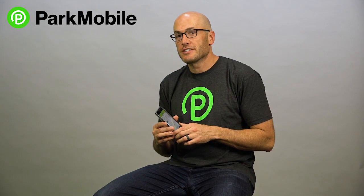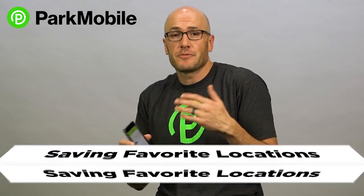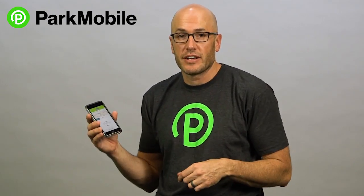Hey, I'm Jeff from ParkMobile. Today I'm going to show you how to save your favorite locations in the ParkMobile app. It's a really nice feature — it makes it easy when you frequent certain locations so you don't always have to look up the zone number. You just have it saved right there in the app for you.